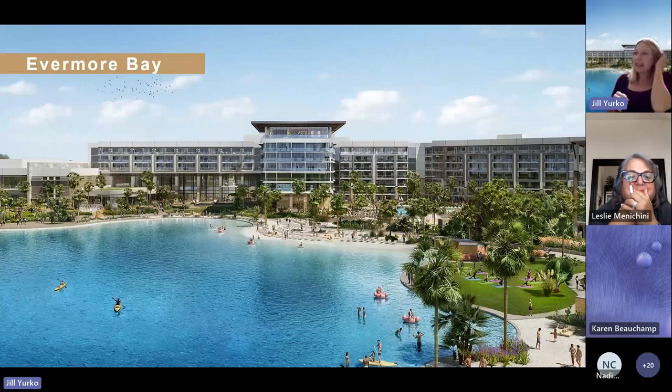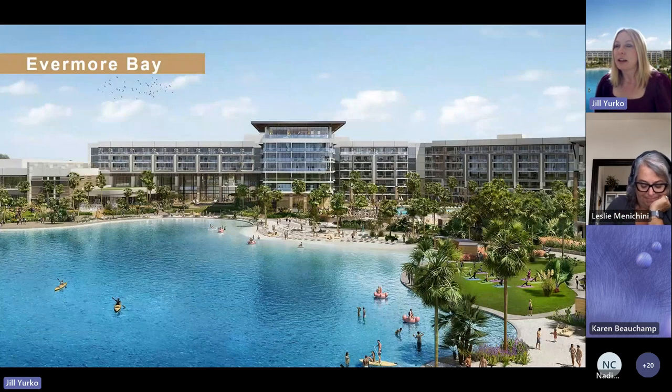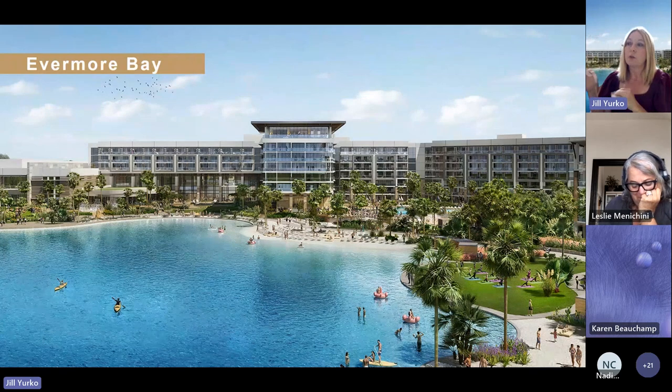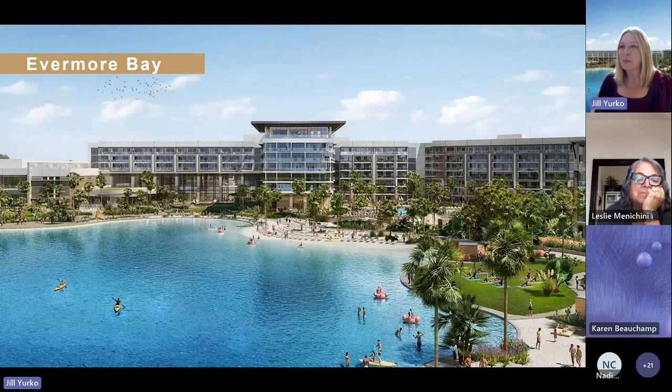Evermore Bay is the name of our lagoon on the backside of the property, and this gives you another orientation of the hotel. On the left side is all the meeting space. Everything in the center of the building is our dining areas, main check-in and arrival areas, and everything shared. On the right side is all of our leisure activation — paddle boarding, kayaking, and swimming in the lagoon. It's surrounded by beach on all sides as well, so it's almost like we brought the ocean to Orlando.